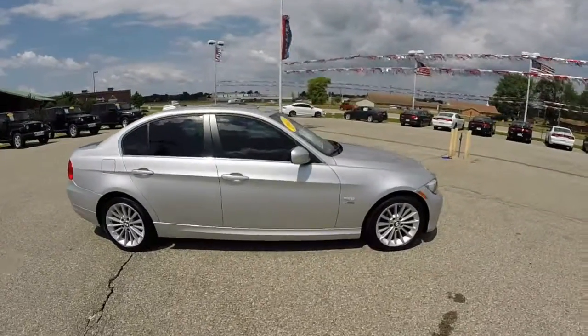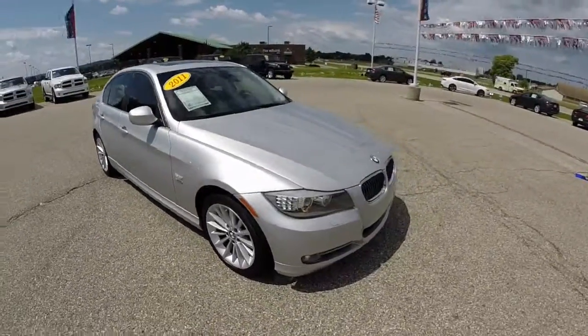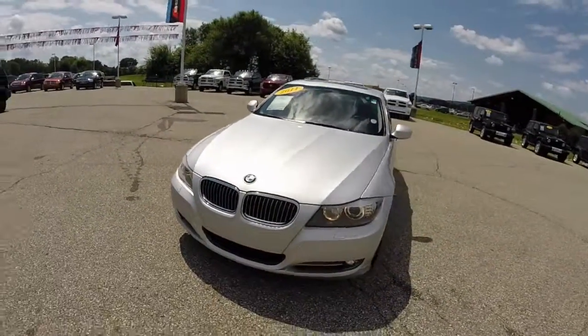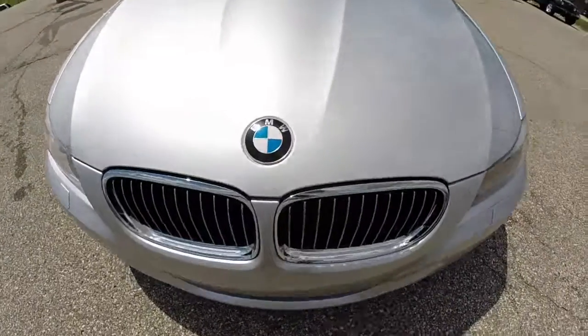This concludes our quick look at the 2011 BMW 335i xDrive. If you have any questions or would like to see this vehicle, please contact our showroom — one of our friendly sales staff will be more than happy to answer any questions. As always, thanks for watching.